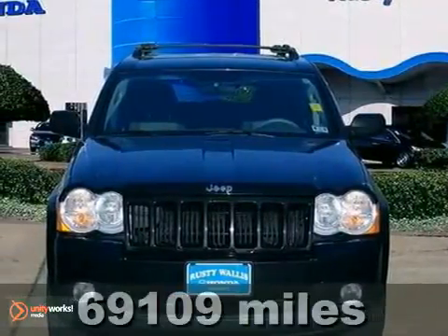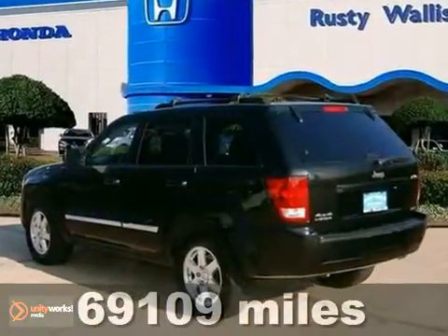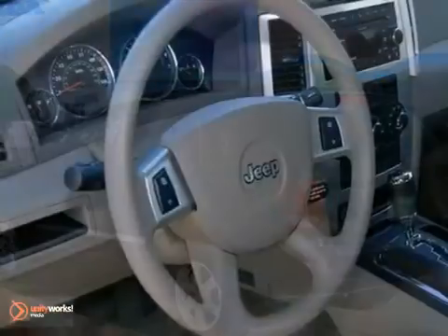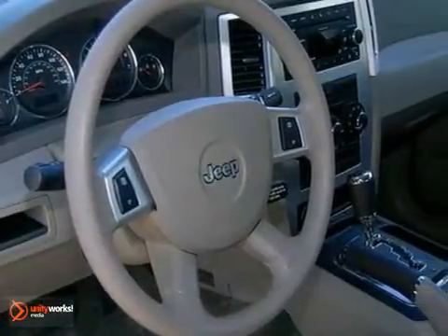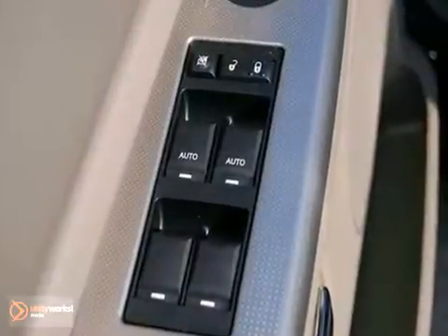It's a 2010 Jeep Grand Cherokee. Don't bother looking at any other SUV until you've seen this one. This four-wheel drive beauty comes with a shiftable five-speed automatic transmission, and it's only had one owner — and you can't help but be impressed by the way that previous owner took care of it.